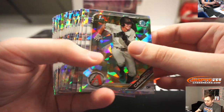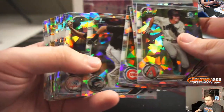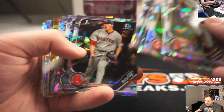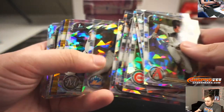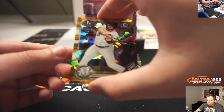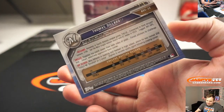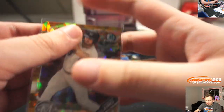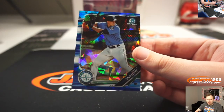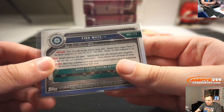Is that gold in there? We got a gold Thomas Dillard for the Brew Crew — Aaron B gets the 7 of 15, Thomas Dillard. Nice. And a blue Evan White for the Mariners, but that's a Chris G. That one's number 61 of 99.